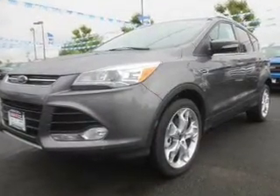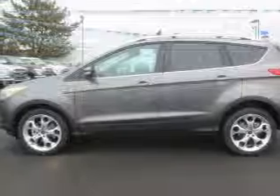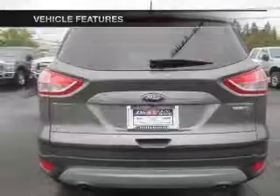Treat yourself to a premium sound system. The anti-lock braking system will help keep you safe on the road. Memory settings are one of the many features. And with these notable features, you won't want to miss out on the opportunity to own this amazing ride.